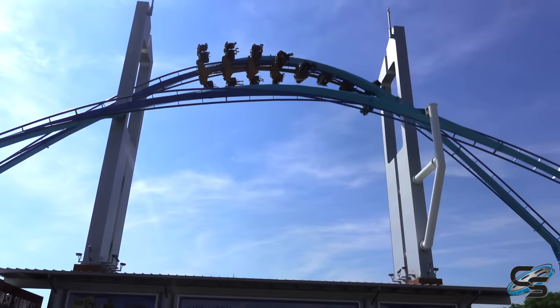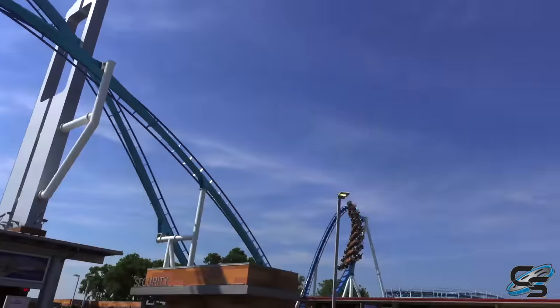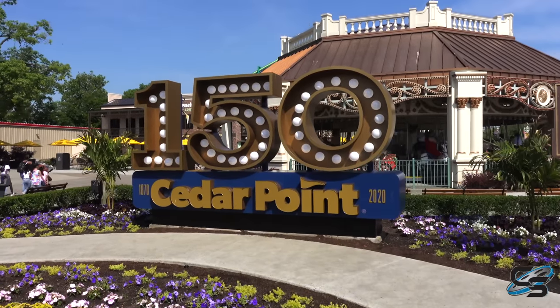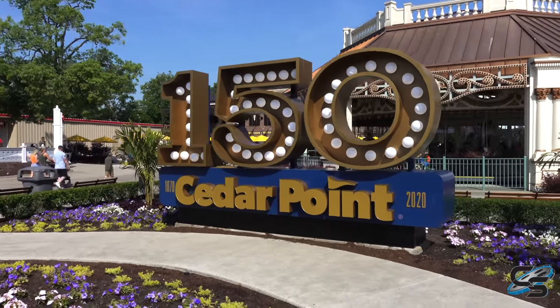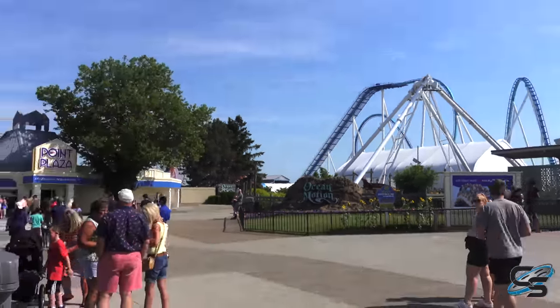Welcome everyone to Cedar Point for the 2022 season! We are here at the park to see everything they have new for this year. While they do not have a big roller coaster, they are still celebrating their 150th anniversary from last year, but we do have several other changes around the park that we're going to be taking a look at. You can already see something's missing — let's go see what it is.